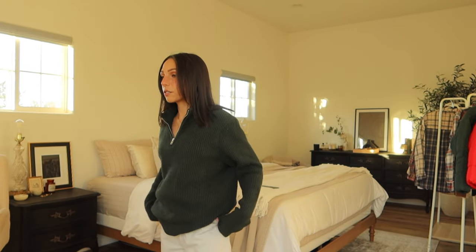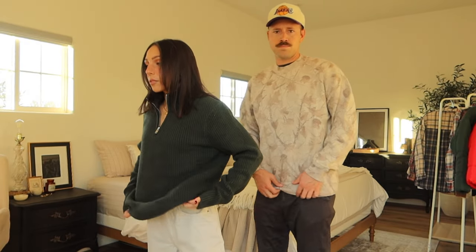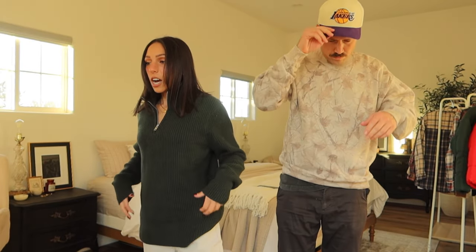Another Abercrombie men's sweater — I got this in an extra small and it's so soft, even softer than the other one. I love this green, it's so pretty — perfect for Christmas or the holiday season and winter. It's like a forest green and it's really nice and comfy.